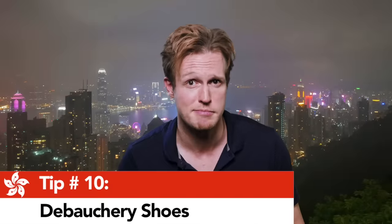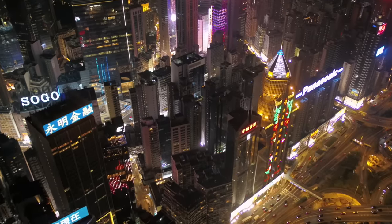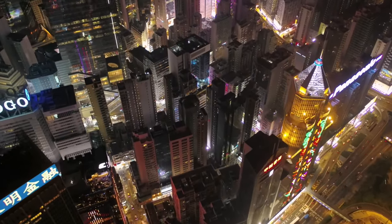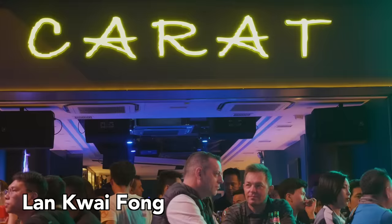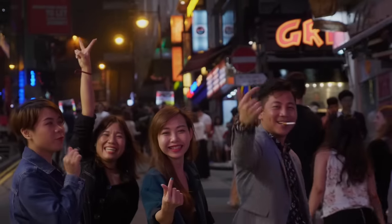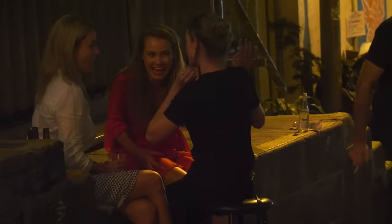Tip number ten: get out your debauchery shoes, because we're hitting up Hong Kong's excellent nightlife. Our first stop, Lan Kwai Fong — the area with the busiest and all-around craziest nightlife in the city. And all along Hollywood Road in Central, bars become so busy the crowds just sort of pile out onto the street. It's an awesome experience.